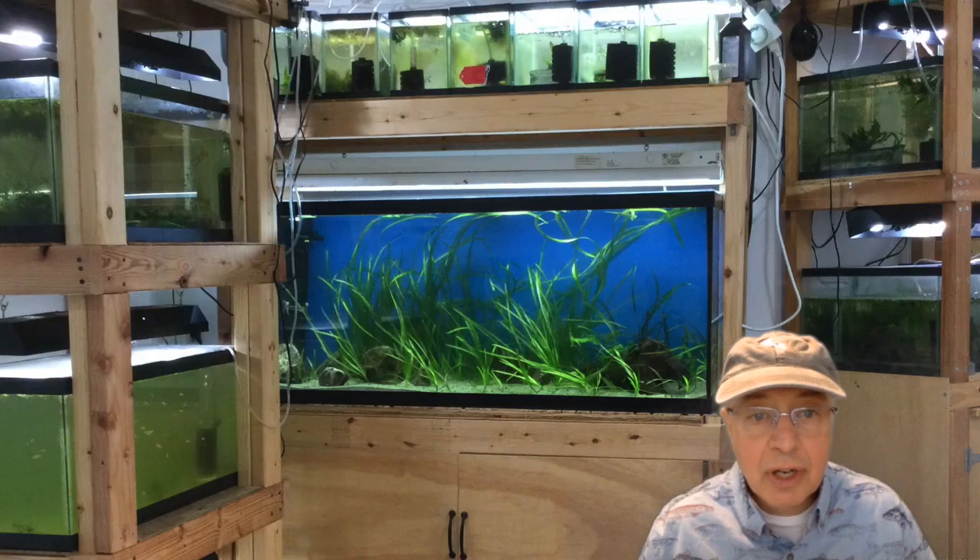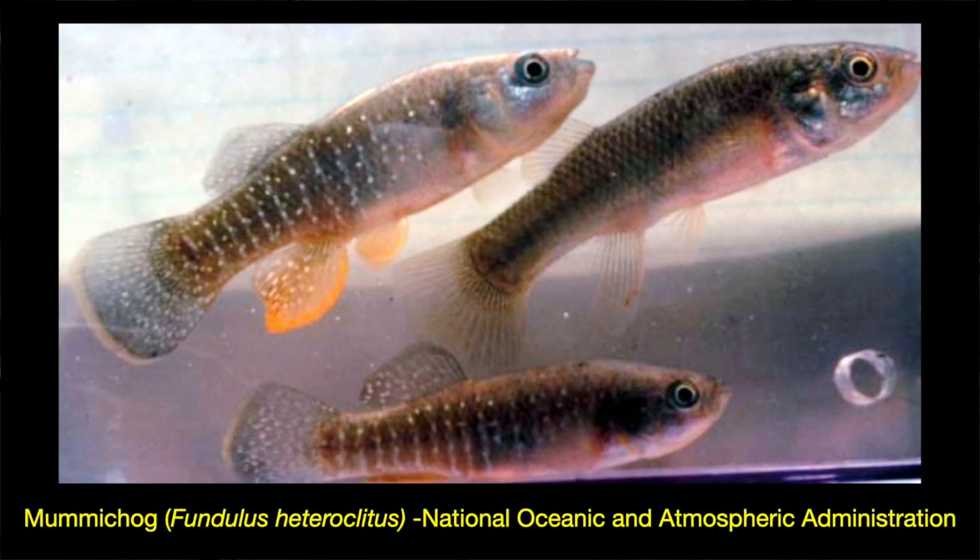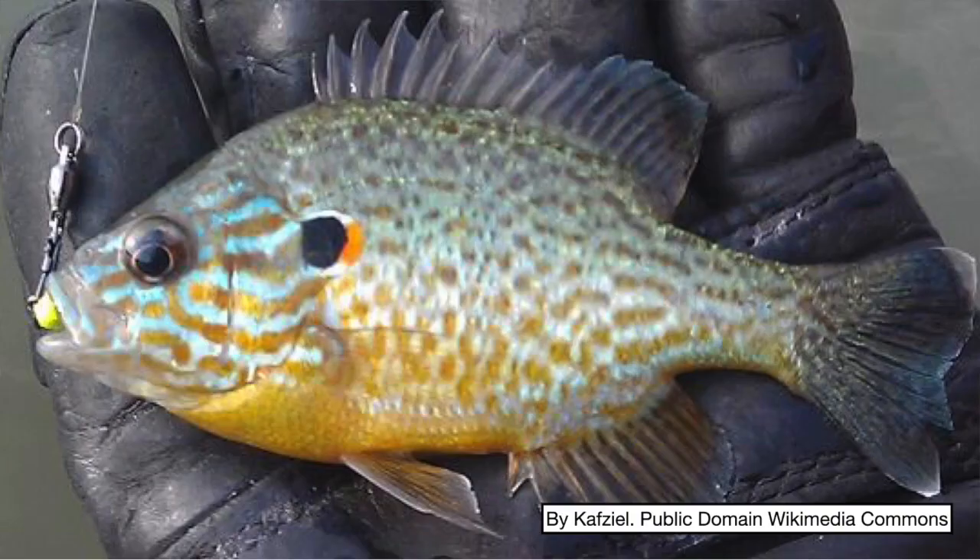Then, because this is an aquarium channel, I'll focus on the fish. I'll tell you about the two native species featured there — the mummichog and the pumpkin seed sunfish — and what it takes to keep and appreciate them in a home aquarium.